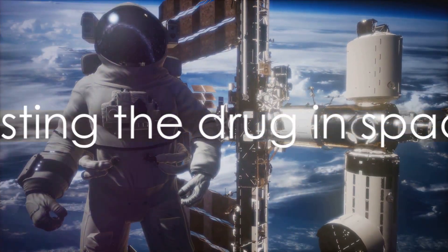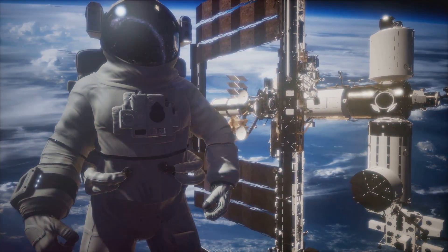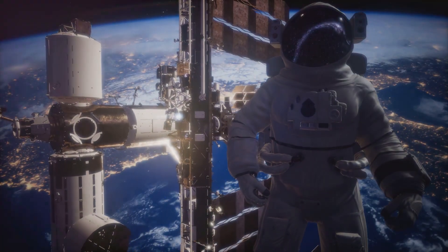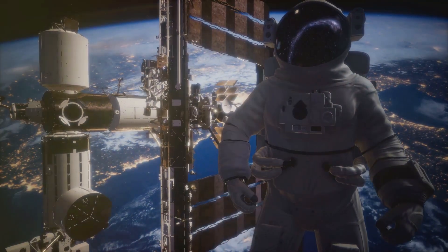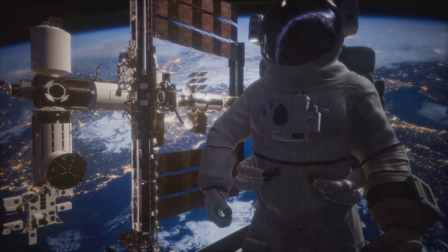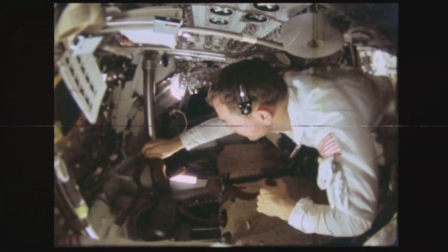To test the drug's effects on bone loss due to the spaceflight environment, researchers sent 40 female mice to the International Space Station in 2017. They compared these mice with another 40 at the Kennedy Space Center in Florida, which were treated with the drug but not exposed to spaceflight conditions. Both groups showed a significant increase in bone formation.